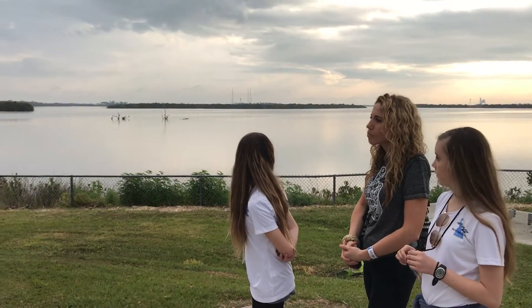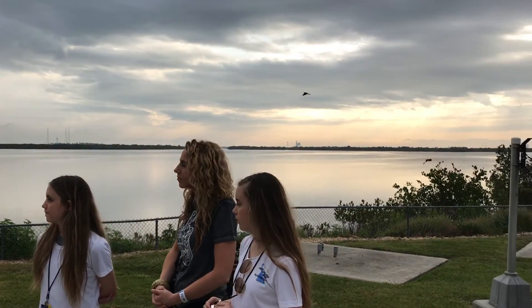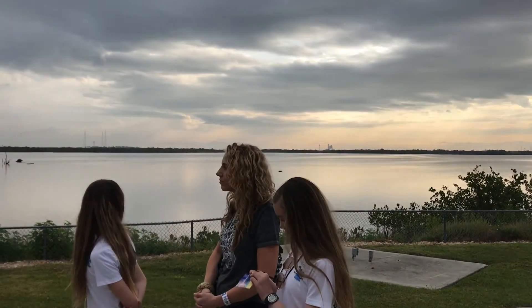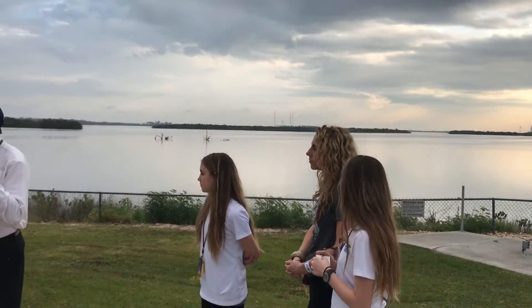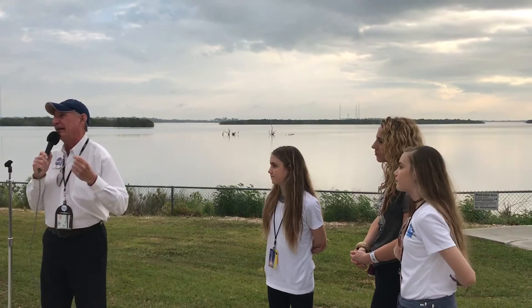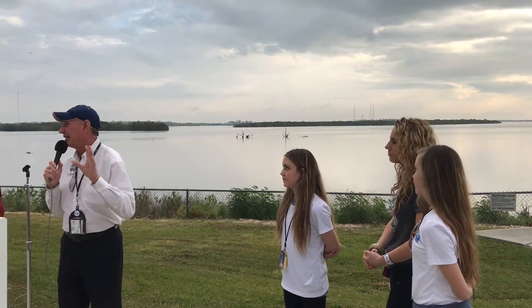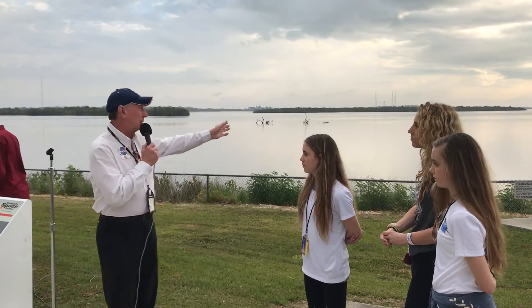Clouds here, and that is a concern. It's not preventing the countdown at this point in time. Once again, it's across the waterway out there — that big gray structure. That is launch pad 39A. Rocket's on the pad. We're proceeding with the countdown, but again, we're not 100% sure that it will go up today. But we'll see.